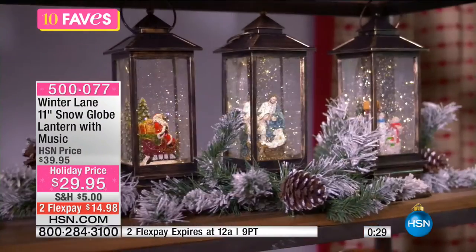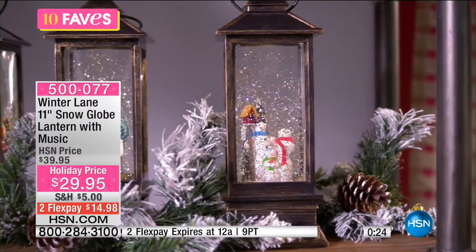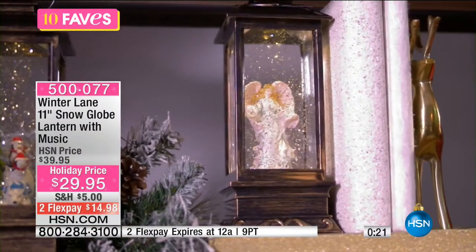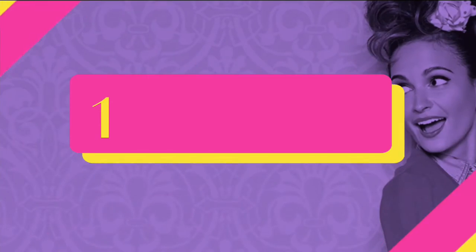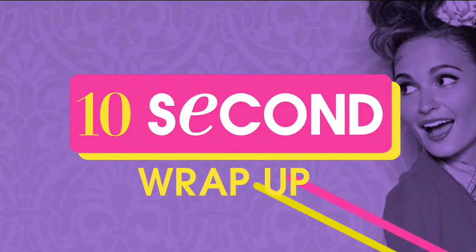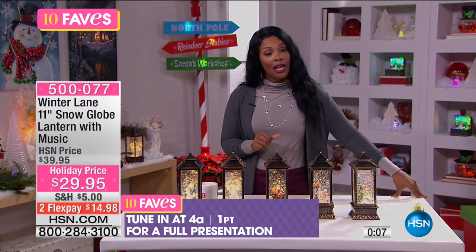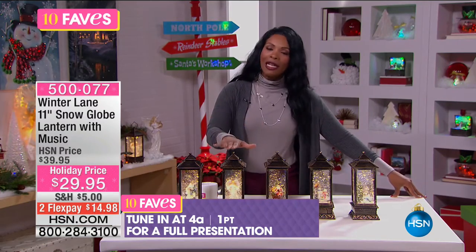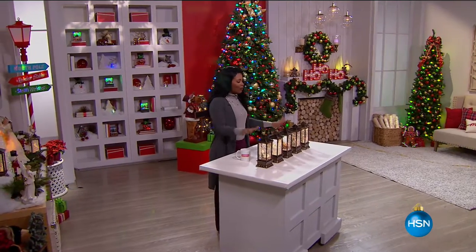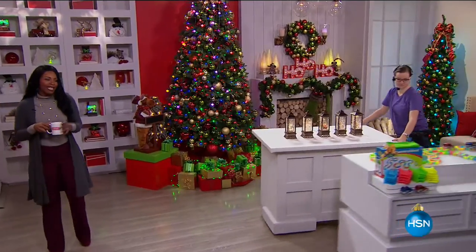Every year you might be looking for something a little different — sometimes our decor can get a little predictable and stale. This is a great way to add color, light, music, and that beautiful glitter movement. Enjoy this set — it's new today. You do have two FlexPay, but that FlexPay expires tonight at midnight. Don't miss that $14.98 on your credit card. We'll have a full presentation at 4 AM, but if you know which one you want, call us or go to HSN.com.